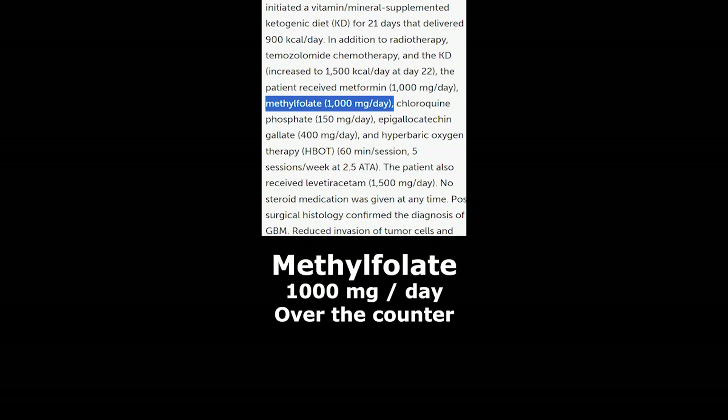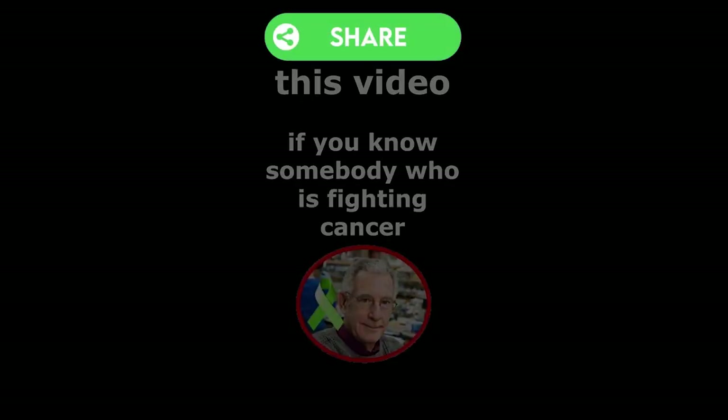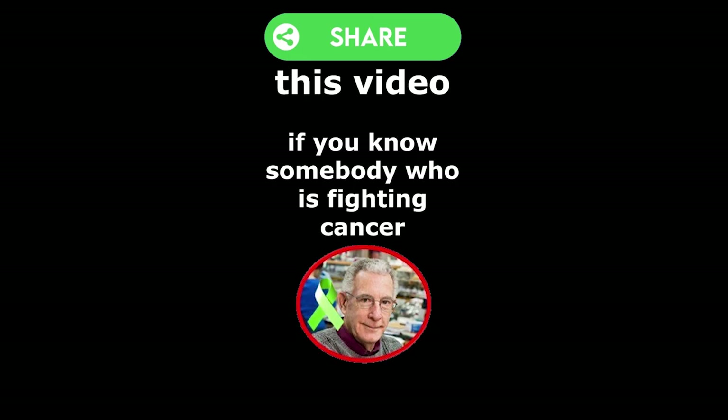Methylfolate — an OTC supplement at 1,000 mg. Methylfolate contributes to DNA repair, and it supports our immune function and detoxification system. Share this video if you know somebody who's fighting cancer.